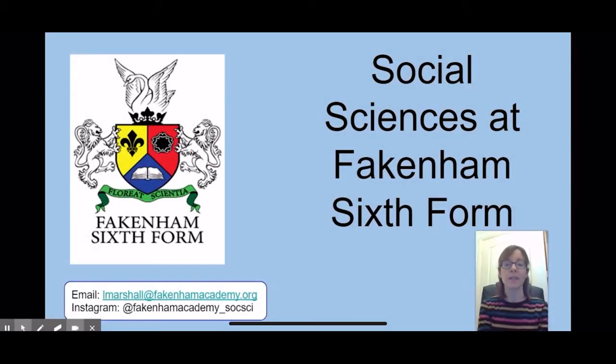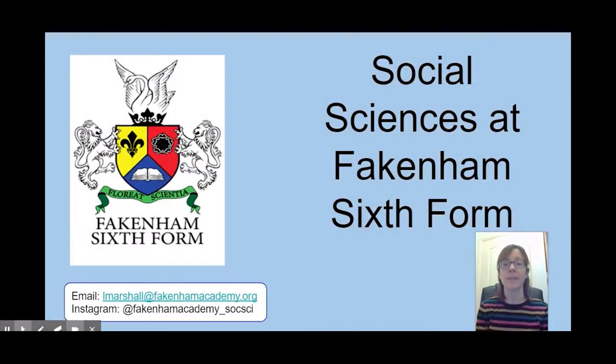Hi, my name is Mrs Marshall-Smith and I'm the Head of Social Sciences at Fakenham Academy in Sixth Form. This is going to be a short video to tell you about the social science subjects and about why you should select them for your A-level studies next year.